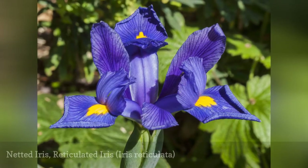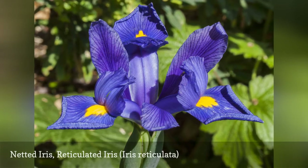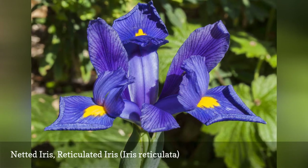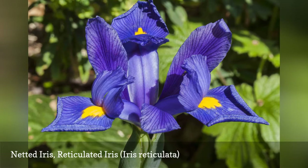Netted iris, also commonly called the reticulated iris, will catch your eye in the first part of spring with its purple flowers accented with a bit of yellow and white. The name of this iris derives from the pattern evident on the dry bulbs.